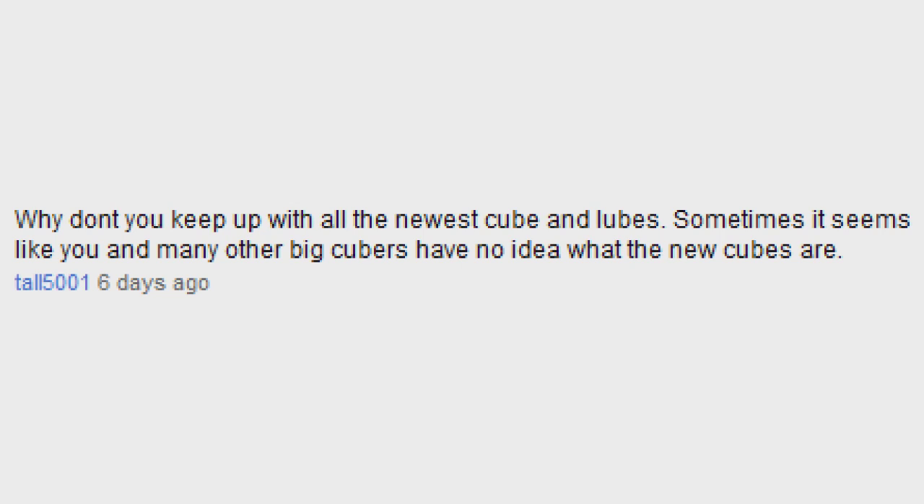Why don't you keep up with all the newest cubes and lubrications? Back in college I didn't really have a whole lot of time for that, but now that I'm in the summer I'm really trying to get back into it. So I'm checking all the forums a little more than I used to, and I'm putting a little more effort to keep up.